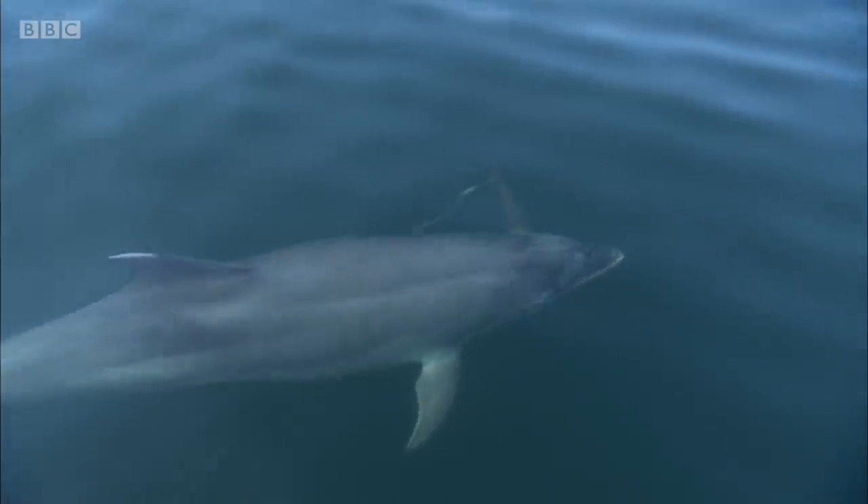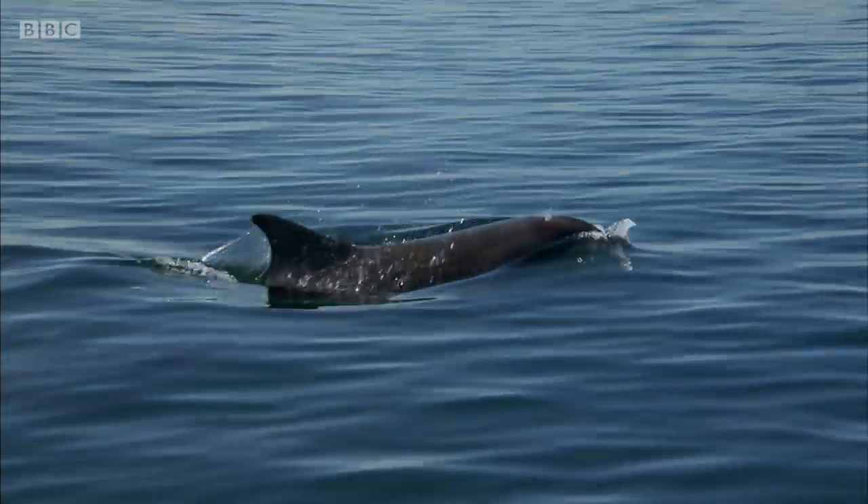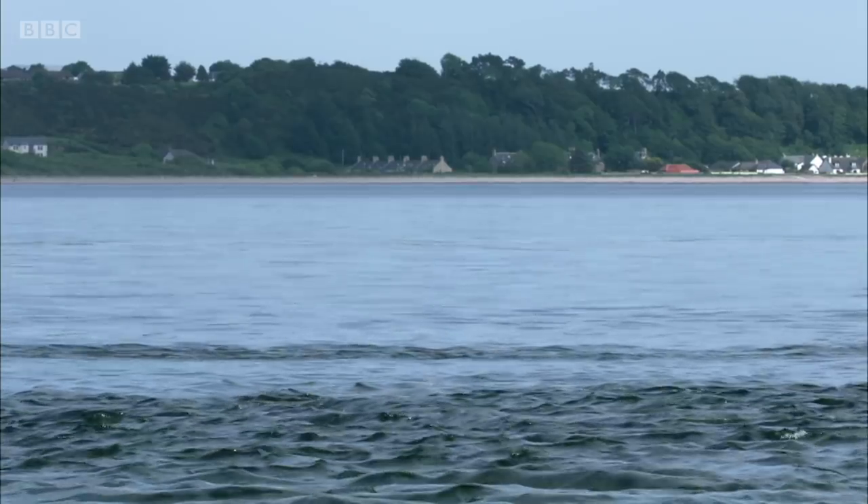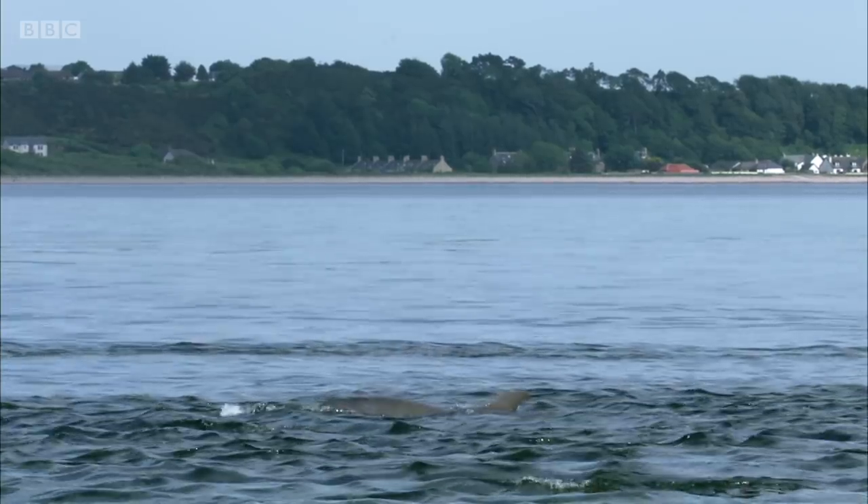The bottlenose dolphins have figured out a method of hunting where, if they wait for an incoming tide, as the tide rushes past the tip of this peninsula, it creates tremendous whirlpools and eddies, and the migratory salmon that are coming through this area